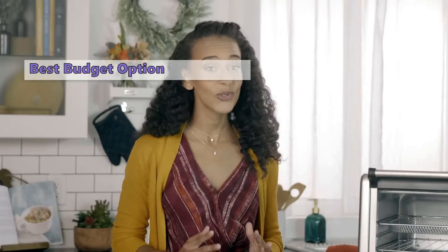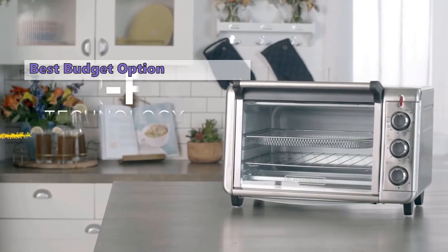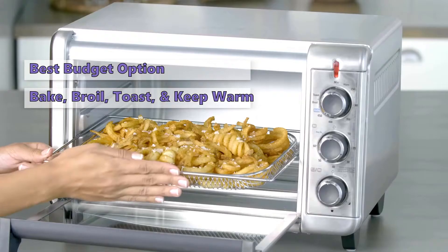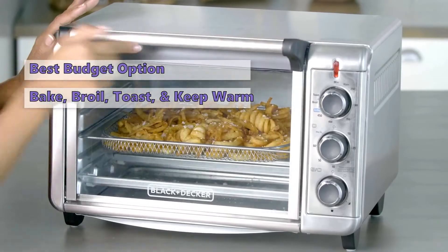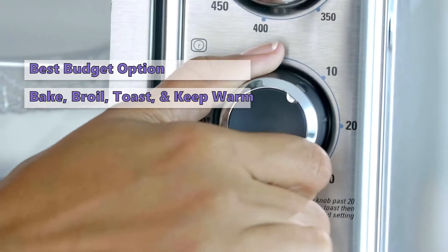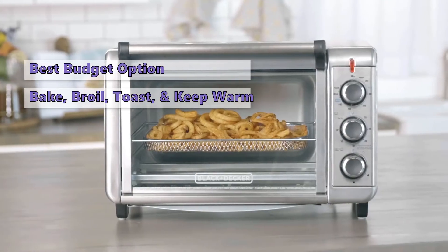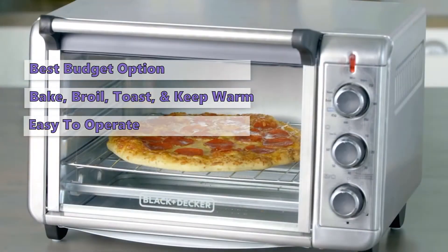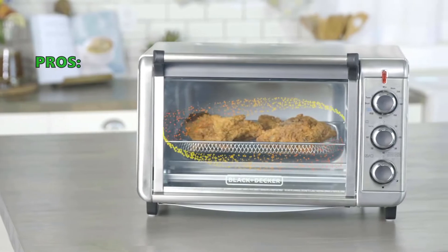The first one is the Black and Decker four-slice toaster oven with natural convection. It is compact and easy to use, with four cooking functions: bake, broil, toast, and keep warm. It has a programmable 30-minute timer. The attractive stainless steel body makes it easy to clean. It also provides different browning levels and different cooking modes. We found this model very appealing to the eyes and easy to operate, giving you great results every time.